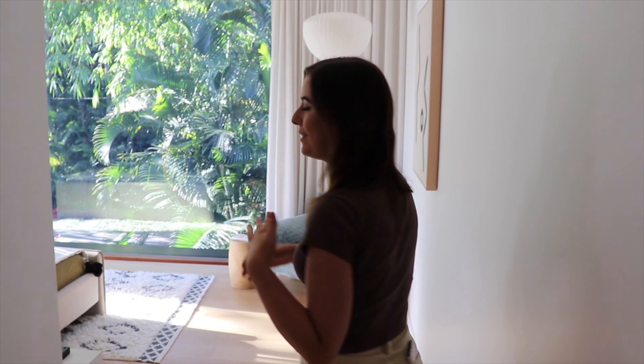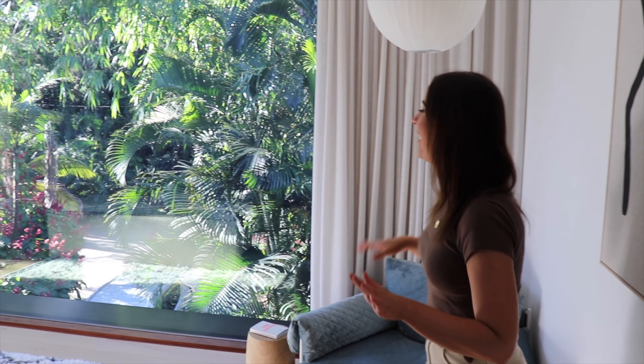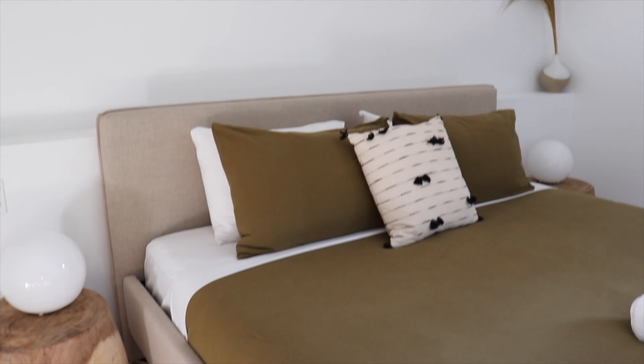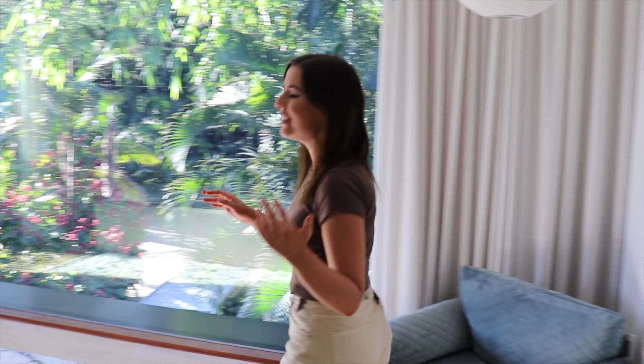We've just gotten to the Airbnb and I'm going to give you a quick tour. Come with me into the bedroom here. It's this nice open plan space with floor-to-ceiling windows and it just lets so much light in. It's such a pretty, relaxing space. I love how it's decorated and then if you come this way, it leads out to the balcony over the pool.